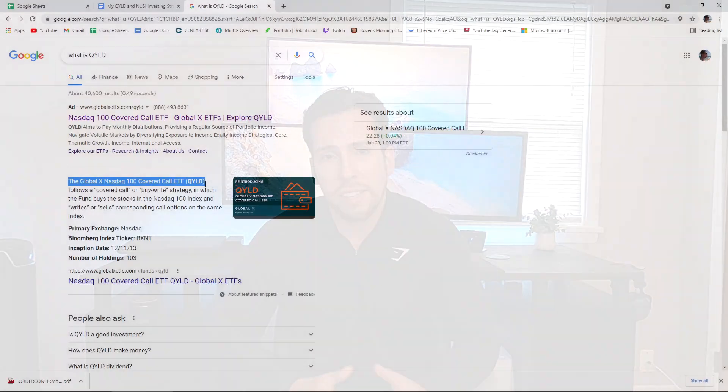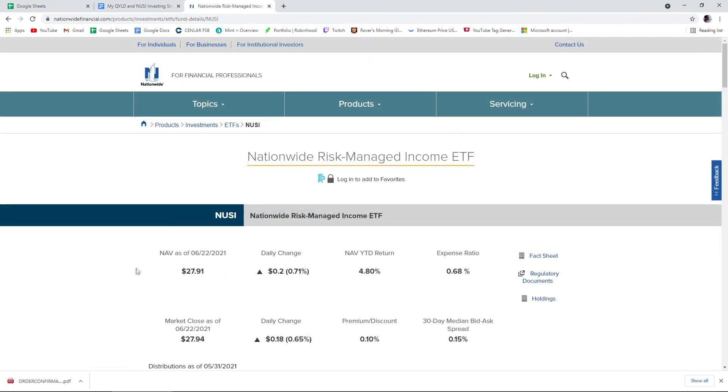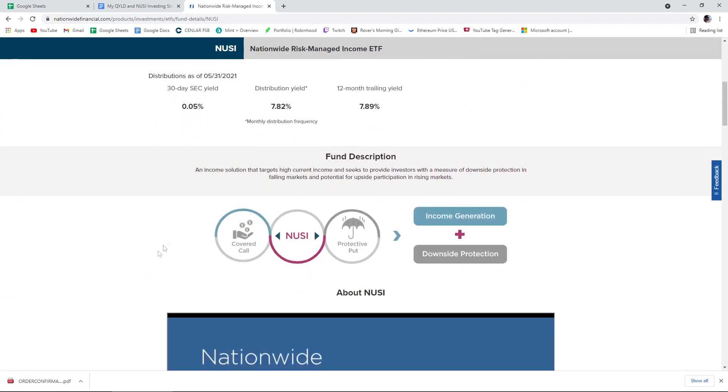Before we discuss the two strategies, we need to talk about what QYLD and NUSI actually are. QYLD is a passively managed ETF that produces high income on a monthly basis due to the fact that it sells and buys call options on the NASDAQ 100 index. NUSI is very similar, however NUSI also has downside protection because it also buys a protective put option with some of the premiums it brings in.